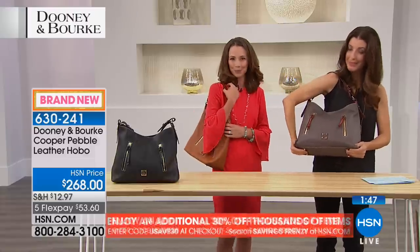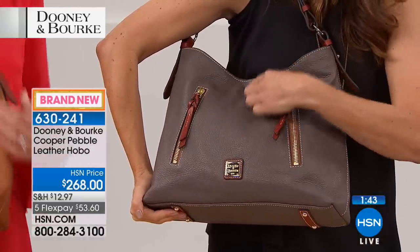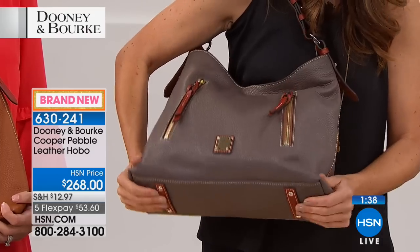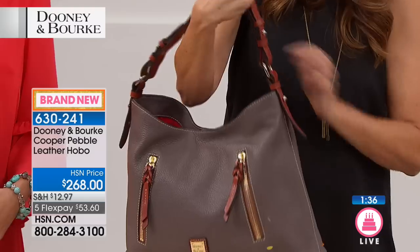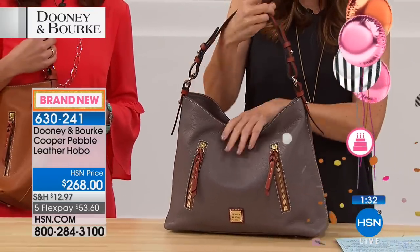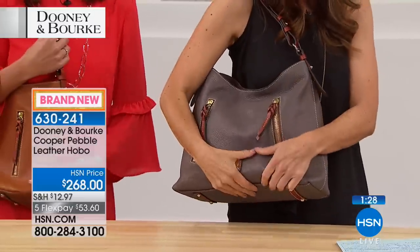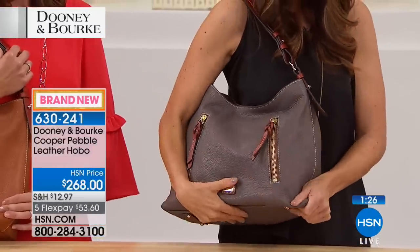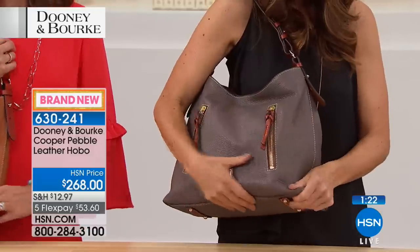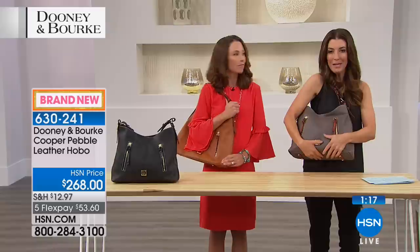The dimensions are 14 inches across, about 11 inches high, with four and a half inches off the bottom at the feet. The shoulder strap drop is about eight and a half inches, giving a natural slouchy, sexy vibe. It's very lightweight — less than two pounds — and will fit full-size tablets and everything you need. It's sophisticated but not fussy.